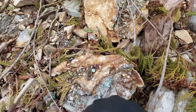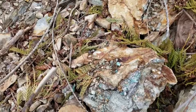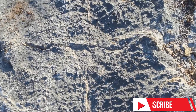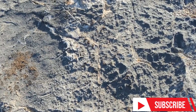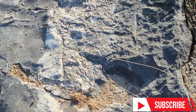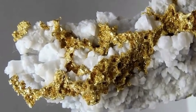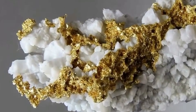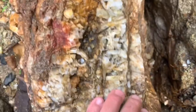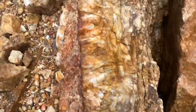Beneath the surface of ordinary stone lies a silent map, and quartz veins are the lines that guide it. They appear as pale streaks cutting through darker rock, sometimes thin as a hair, sometimes thick as a tree root. Most people walk past them without a second thought, unaware that these veins are nature's own directions to hidden wealth. Quartz is one of the most common minerals on earth, but what it leads to is anything but common.